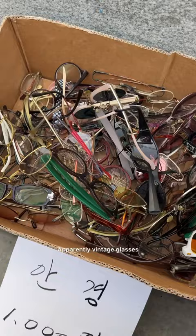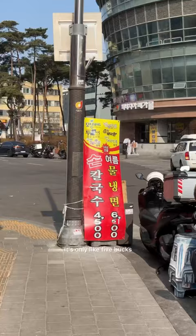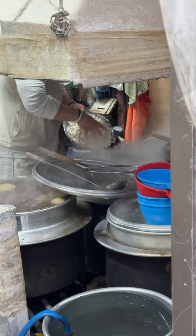There are individual stores set around everywhere. In case you need some tools, we lined up for some kaigoksu — it's only like five bucks. They're making the noodles now. Such a cool interior. So good.